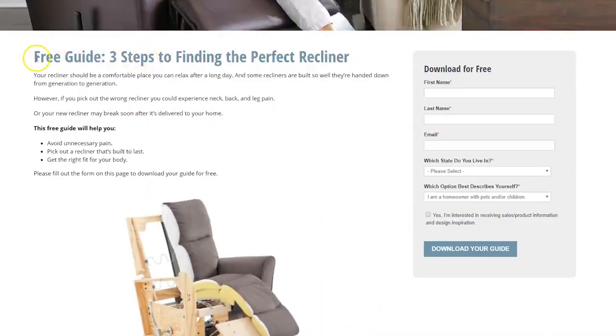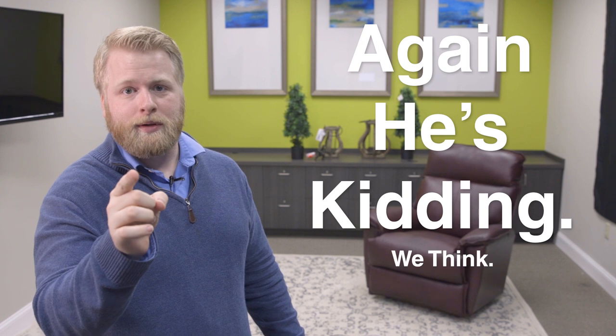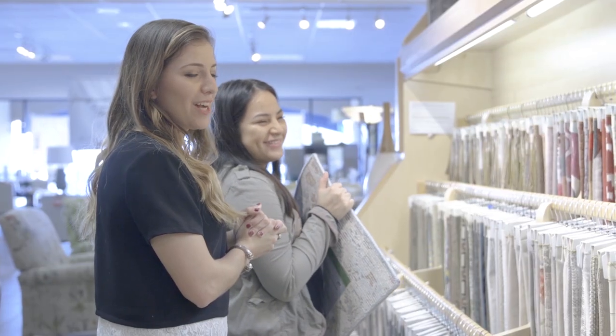And of course, if you check the description down below, you'll find a download — a three-step guide to help you find the recliner that fits your body the best. So you don't even need people like me or any of my other videos. But you should definitely watch the rest of my videos. And of course, you're welcome in any one of our stores across the southeast, where you'll find a very helpful and knowledgeable design staff that will place you in the best recliner you've ever sat in.